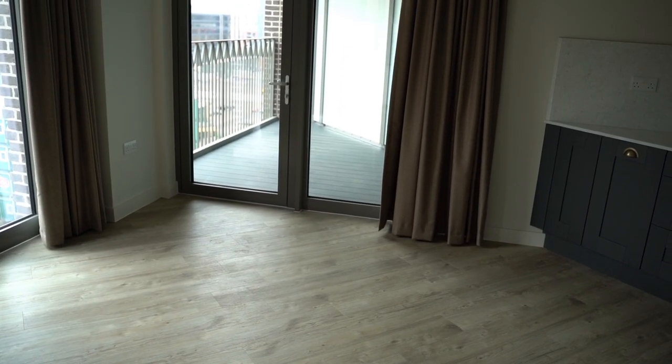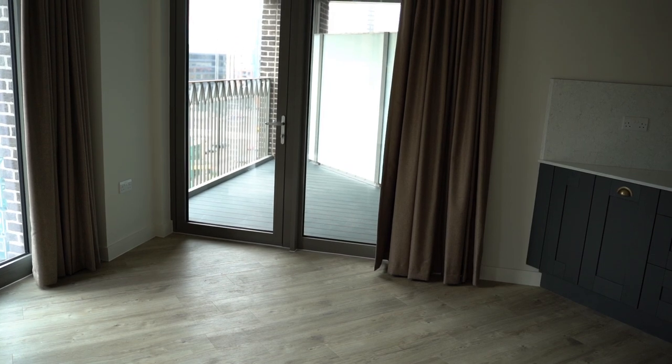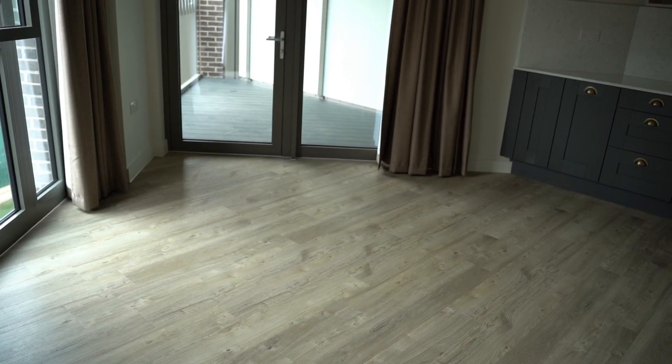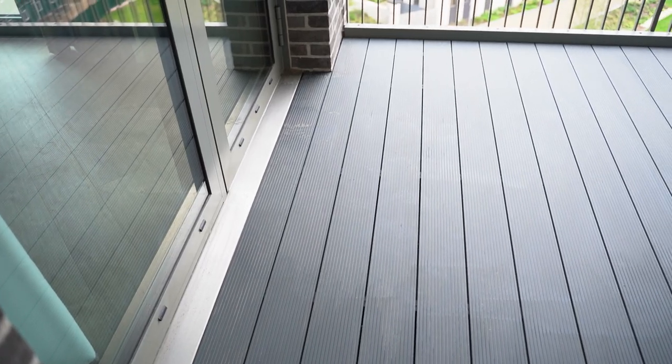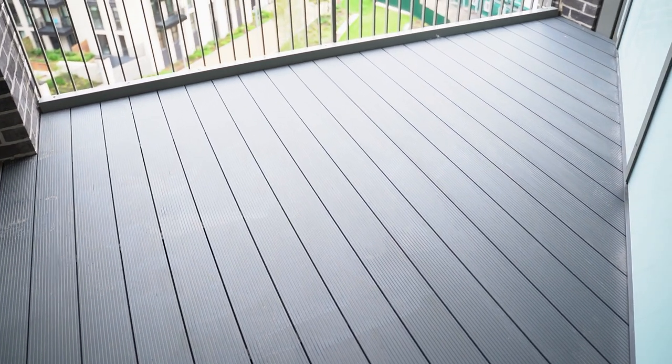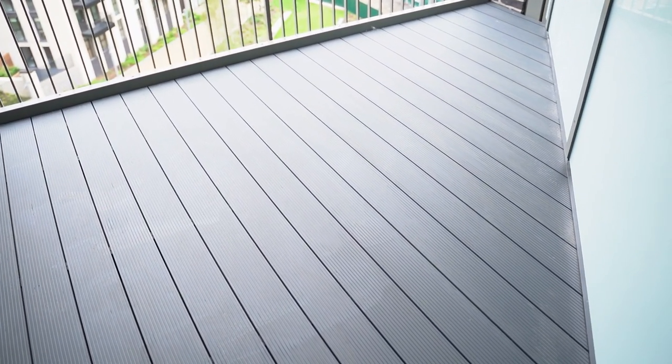From the living room you can go out into the balcony and because of the big windows it really makes the whole space look a lot bigger and brighter which I really love. The balcony is quite large but it feels cozy at the same time so I can't wait to get some plants up here along with the balcony furniture as well.